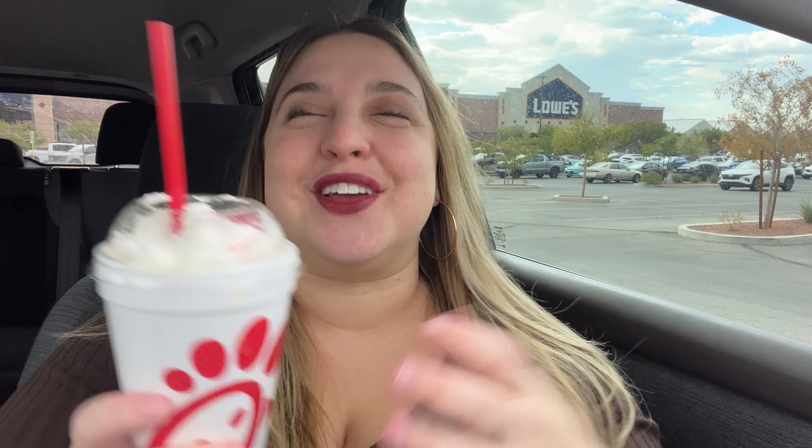I think Chick-fil-A came through. I'm going to give this a solid — even though it's not my jam flavor-wise — solid eight and a half. What do you think, babe? I think it's seven and a half for me. Seven and a half, okay, cool.